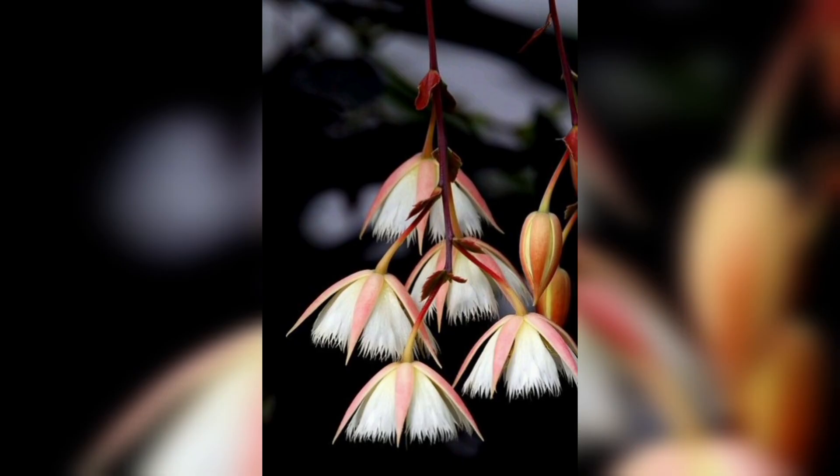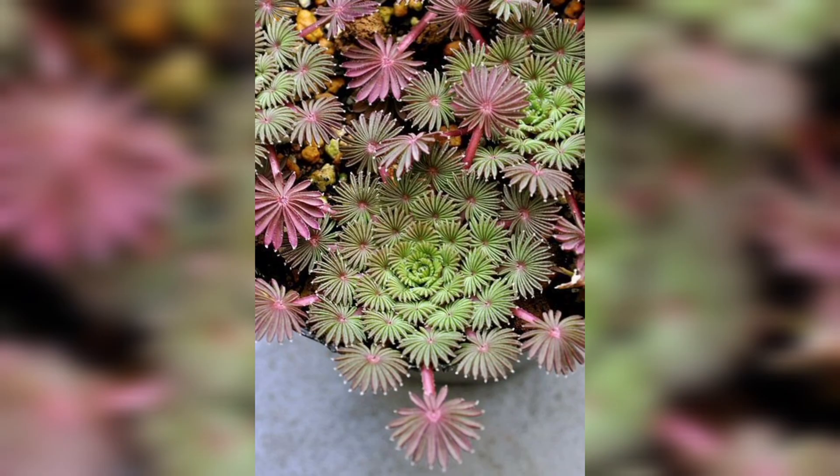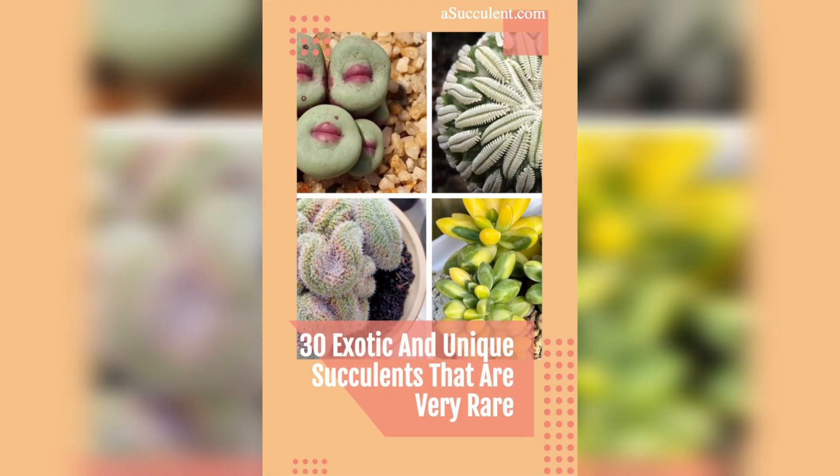Now let's shift our focus to the carnivorous side of the plant kingdom with the infamous Venus flytrap. Found in the wetlands of the southeastern United States, this incredible plant lures, captures, and digests insects. Stay tuned to witness the mesmerizing and rapid movements of this botanical predator.